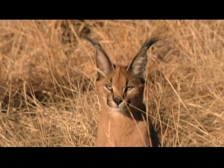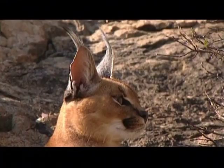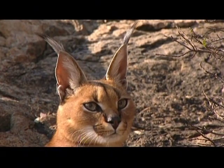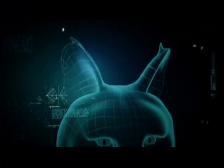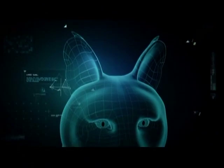Super cat could have the ears of the serval, but they're much more interesting with the tufts of the caracal. Scientists have yet to explain the black tufts on the caracal's ears, but whatever their purpose, they certainly add a little flair. Equipped with giant ears sensitive enough to hear a rabbit munching 50 meters away, super cat is almost ready for the hunt.